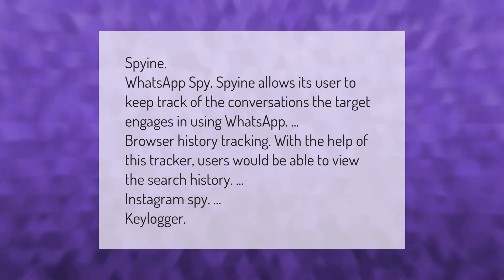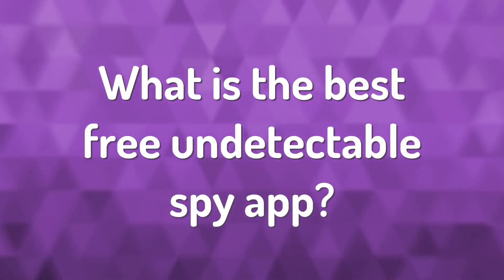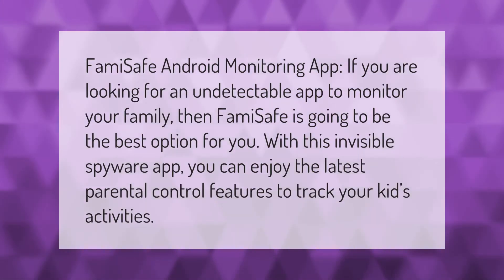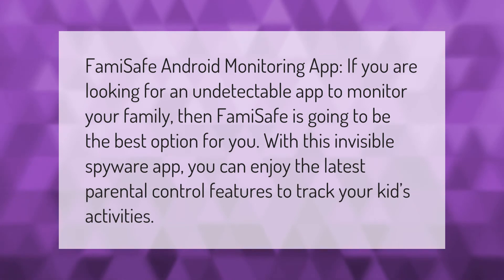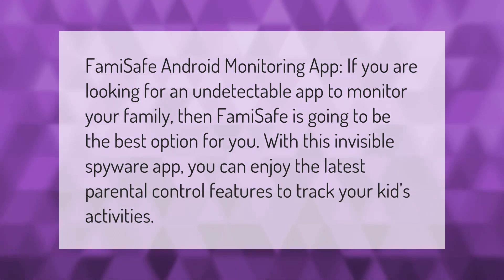The app also features a keylogger. FamiSafe is an Android monitoring app — if you are looking for an undetectable app to monitor your family, FamiSafe is going to be the best option for you, with this invisible spyware app.